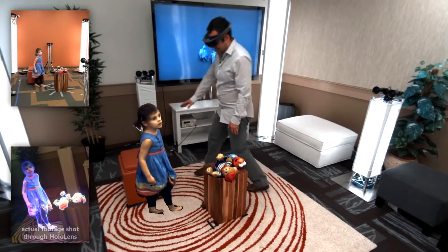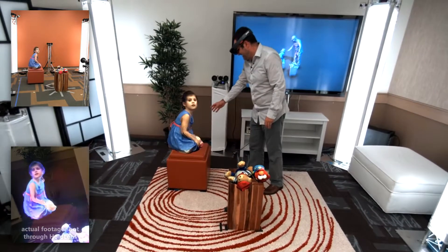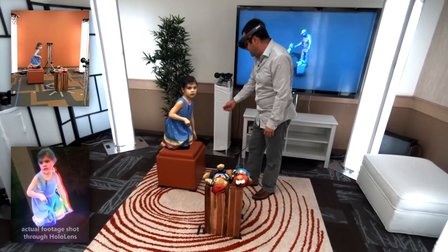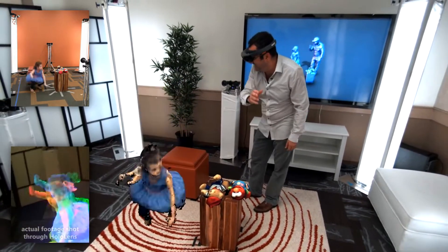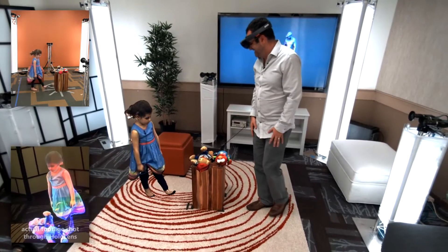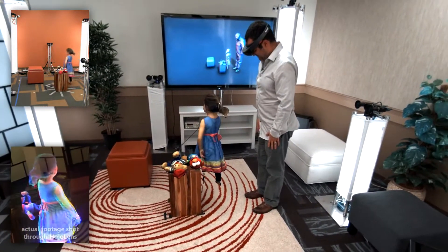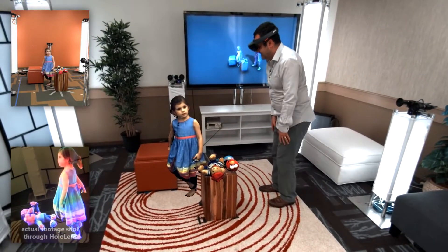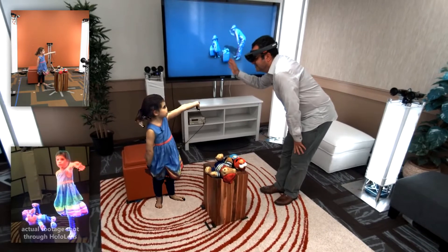So Lillia, can you climb up on this chair that's behind you? Yeah, climb up. Be very careful. Now I'm going to count to three, and I want you to jump. One, two, three, jump. That was so cool. I like you so much. I love you too. I'm home soon. I'll be home very soon. Bye-bye.